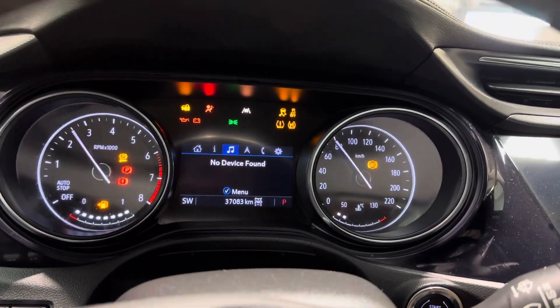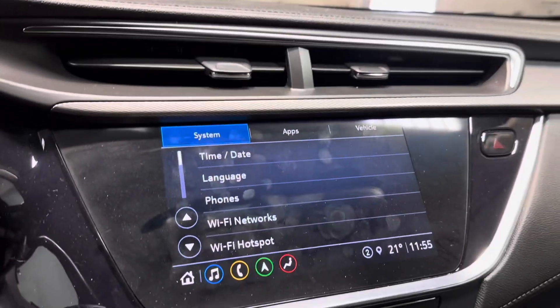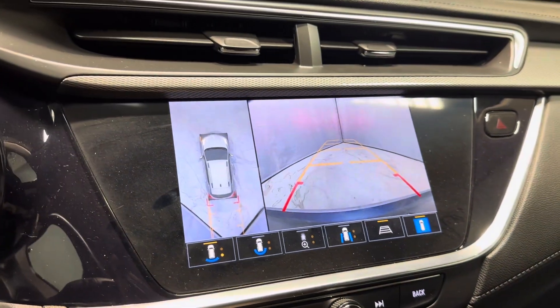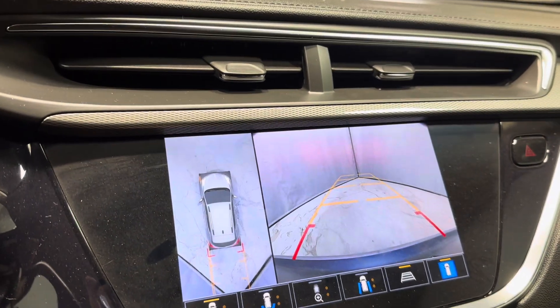Digital dash in the middle. Got your heads-up display up front. 360 camera with a front and a backup camera, nice and easy for you to access. And a curbside view for your rims.